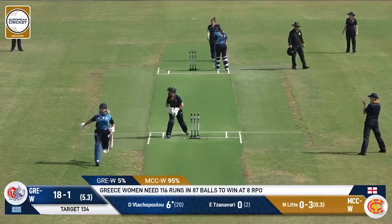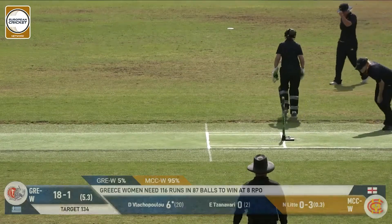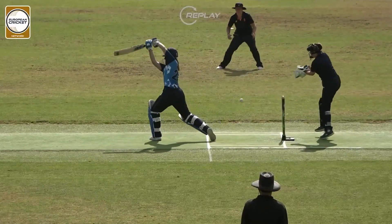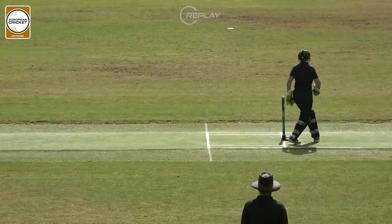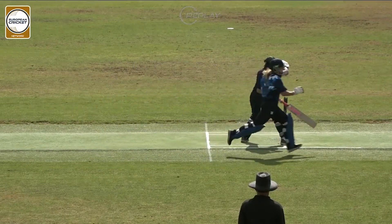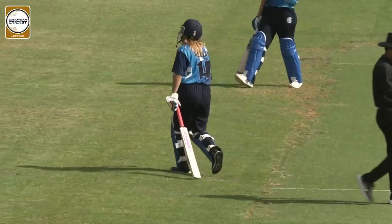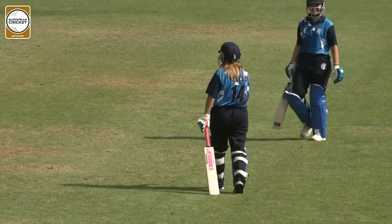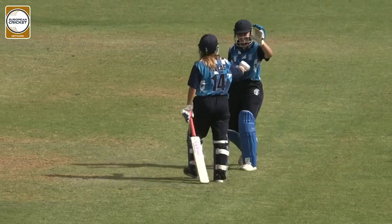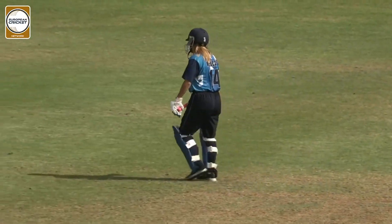Shot away by Agliopoulou and going to be gone here — Zanavari. She will go for a two-ball duck, run out, as it was an excellent bit of fielding. She doesn't run the bat down — that's the issue, that's where she gets it wrong. That'll be the end of Irini Zanavari. The score will now be 18 for two for Greece.